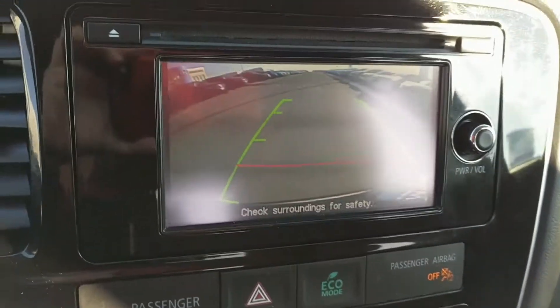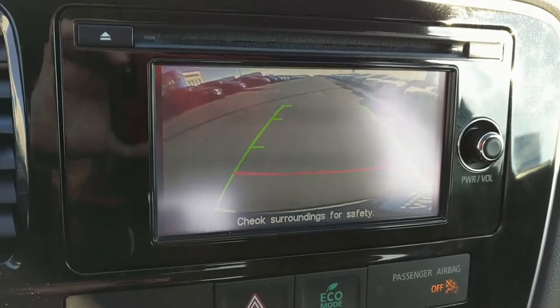Hey Rebecca, it's Brett. I know I gave you the link to this, but I want to take a video of it so you can see. It's a very pretty blue. It's got Mitsubishi 14 Outlander. Just how you see it — super cool looking vehicle.